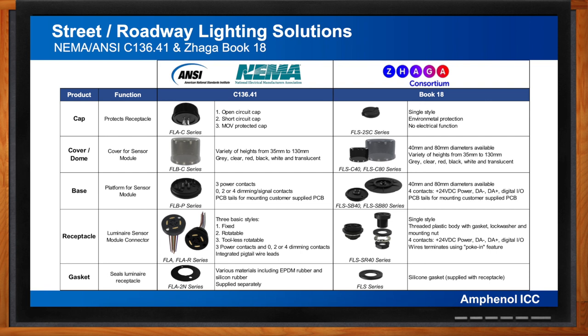While there are similarities between them, there are also significant differences. The NEMA/ANSI products have been in use for many years and are widely adopted globally in a variety of configurations, whereas ZHAGA products are relatively new with an initial focus in European countries, though now starting to be used globally. The FLA series NEMA/ANSI receptacle is considerably larger than its FLS series ZHAGA counterpart — about 65mm diameter versus the 30mm diameter Book 18 receptacle.